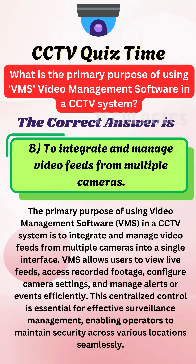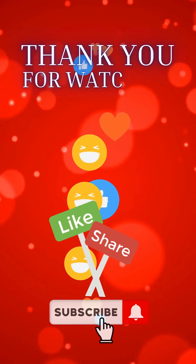The correct answer is B: To integrate and manage video feeds from multiple cameras. The primary purpose of using video management software, VMS, in a CCTV system is to integrate and manage video feeds from multiple cameras into a single interface. This centralized control is essential for effective surveillance management, enabling operators to maintain security across various locations seamlessly.